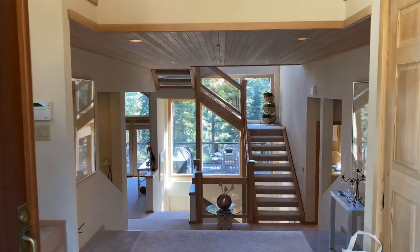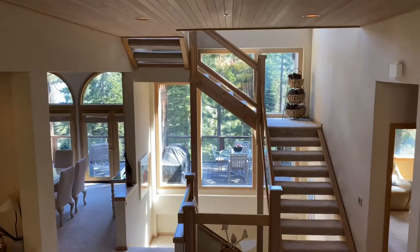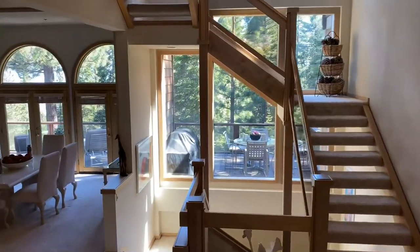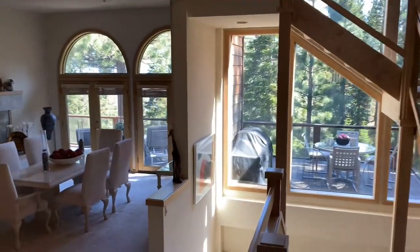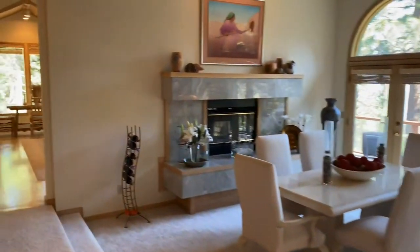If privacy and grand views of Lake Tahoe sound like ways to describe your perfect home, then 595 Tyner makes that dream a reality. This spacious open floor plan offers sweeping decks on all three levels of this home, making the Tahoe life easy to settle into.